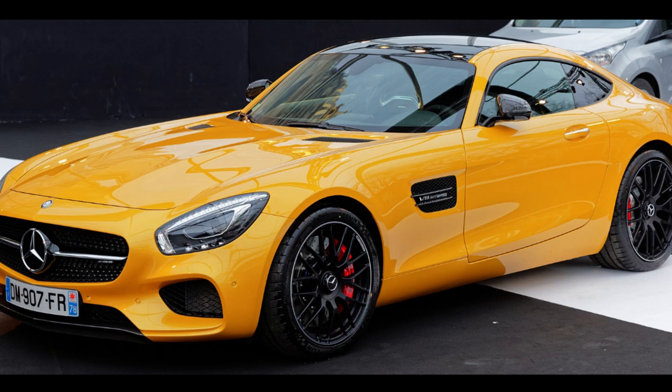The Mercedes-AMG GT C190/R190 is a grand tourer produced in coupe and roadster body styles by German automobile manufacturer Mercedes-AMG. The car was introduced on September 9, 2014 and was officially unveiled to the public in October 2014 at the Paris Motor Show. While not directly replacing the SLS-AMG and competing in a different segment, it is the second sports car developed entirely in-house by Mercedes-AMG.